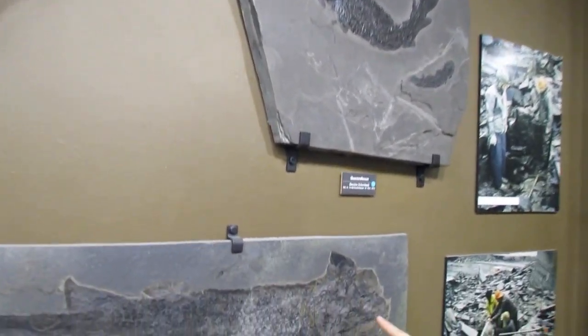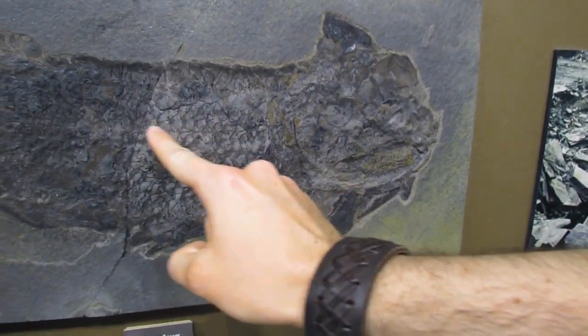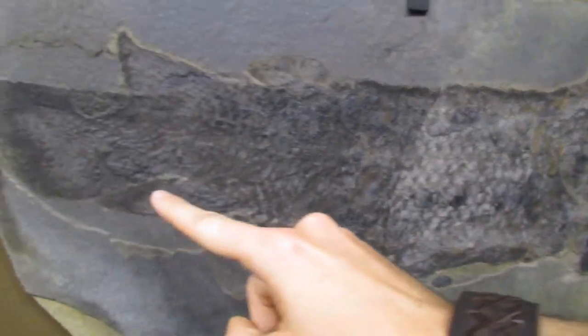This one is a really nice one as well. Here is the head, lots of scales, right down to the tail fin — the caudal fin.